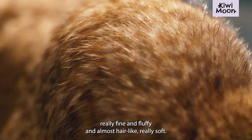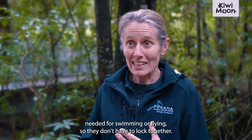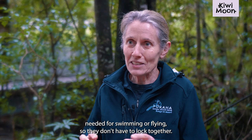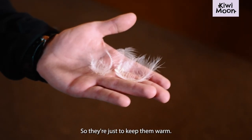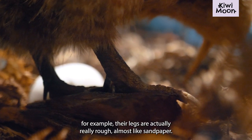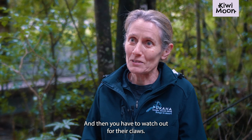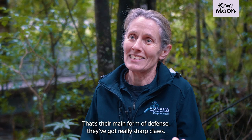Their feathers are actually really fine and fluffy, almost like really soft hair. They're not obviously needed for swimming or flying, so they don't have to lock together — they're just to keep them warm. But if you touch something like their legs, for example, their legs are actually really rough, almost like sandpaper, and then you have to watch out for their claws. That's their main form of defence — they've got really sharp claws.